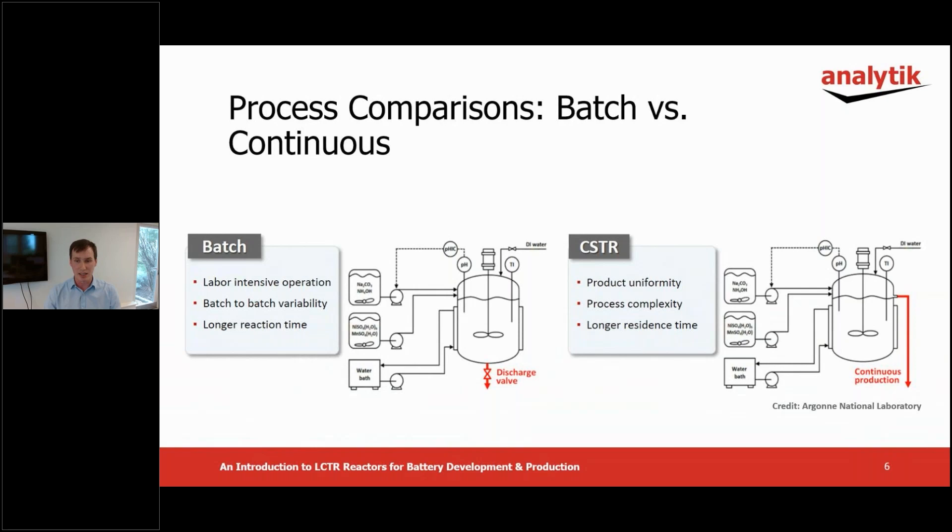While batch tank processes can have relative simplicity for cathode co-precipitation, the processes can be labour intensive, have batch-to-batch variation, and generally have long reaction times. In addition, scale up is not linear. Continuous processes are appealing across a range of industries for inherent improvements in efficiency and process control. Tank reactors can be configured to operate in a continuous mode. However, some of the drawbacks such as long residence time remain.